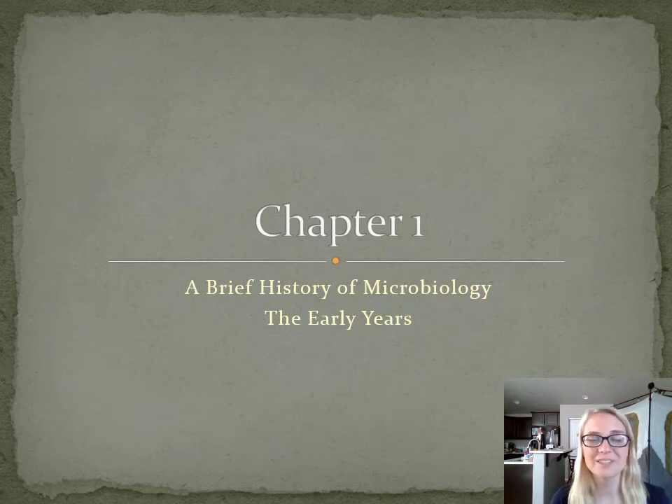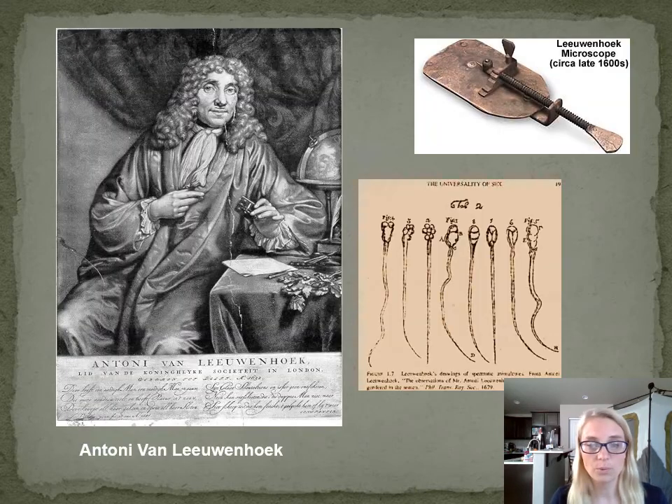So this first mini lesson was the introduction and talking a little bit about the early years. The whole chapter one is a brief history of microbiology. I've broken it down into the key questions on the lecture note outline and how it's presented in the textbook. We're going to take a look at the early years first, with Leeuwenhoek.